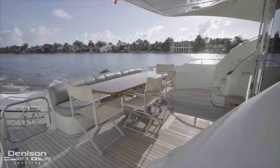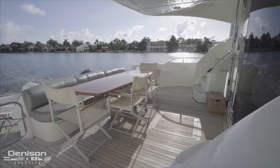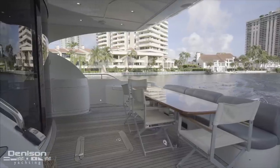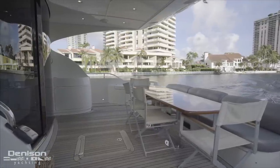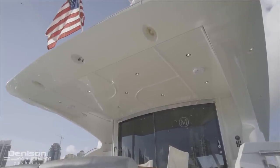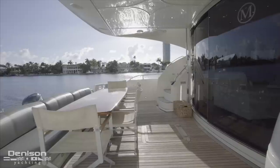There is a centerline table with fixed seating aft and these four removable chairs just forward. By adding a few chairs, this space can comfortably seat eight. One of the things that makes this space a guest favorite is the molded hardtop that provides shade to this area. Integrated into the hardtop are JL audio speakers and LED lighting.